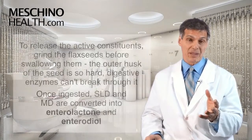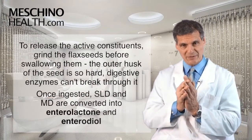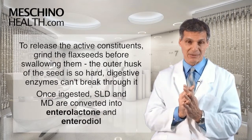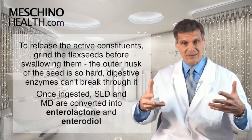So how does that work? Well, first you have to grind the flax seeds before you swallow them, because the outer shell of the flax seed is so hard that your body's digestive enzymes can't really break it apart. If you can't break it apart, then you can't release the active constituents.